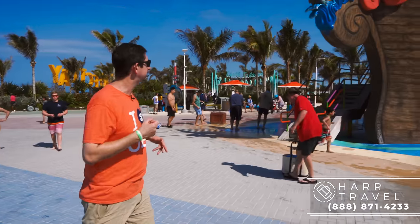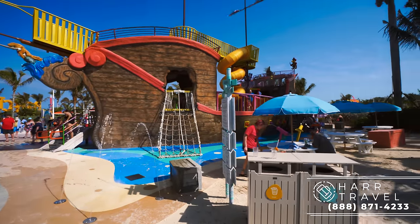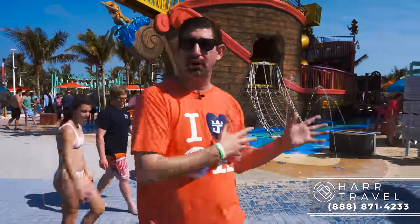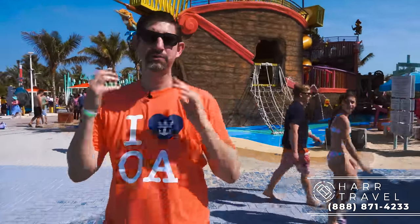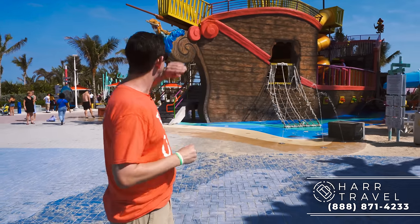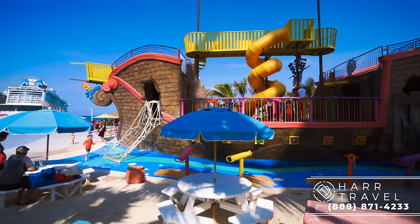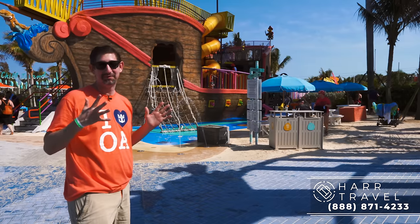We've come upon the very first thing. As soon as we get here, we have Captain Jillian's Galleon, which is a kids' play area. Maybe you don't want to experience all of Coco Cay — you want to get back on the ship because you've got some really awesome things planned. This is the perfect place for that. You can hop off with the kids; they've got slides and a lot of fun things going on. There are lifeguards on duty.